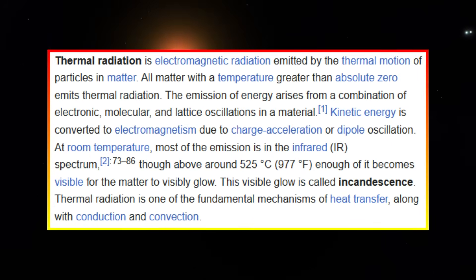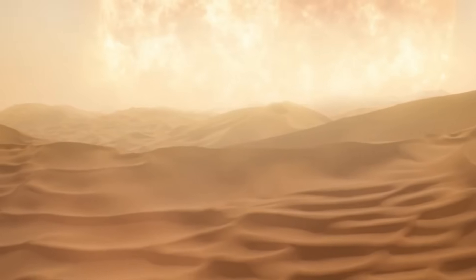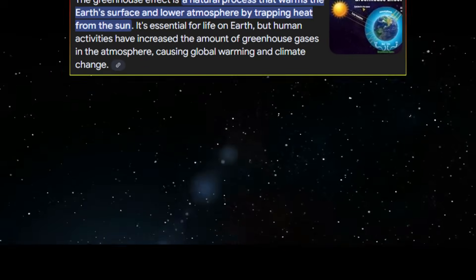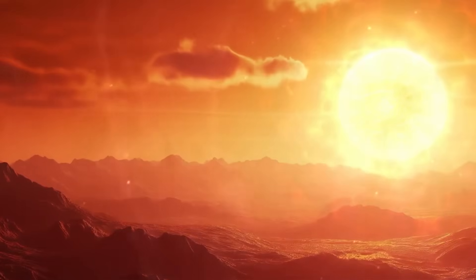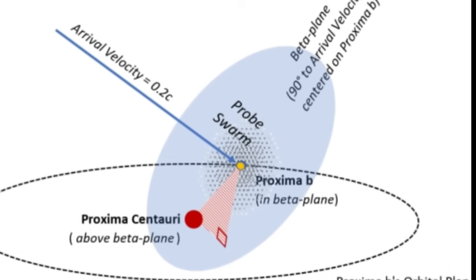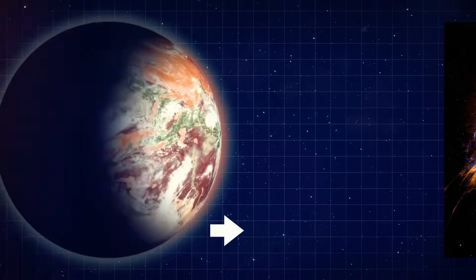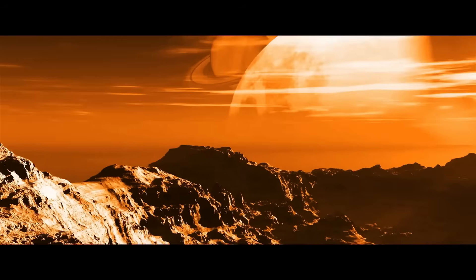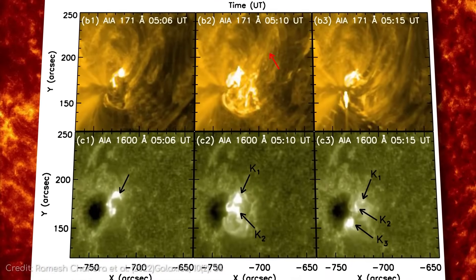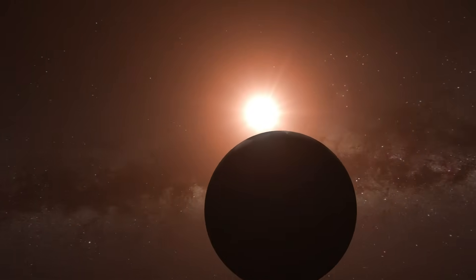The discovery of excess infrared radiation from Proxima Centauri is intriguing and opens up several avenues for further exploration. A 20% increase in infrared emission suggests there is an additional source of heat in the system, likely due to warm dust particles heated by the star's radiation. This dust is unusual since dust in the interstellar medium generally cools and dissipates over time. Its continued presence around Proxima Centauri hints at ongoing processes such as planetesimal collisions or a debris disk — common in young planetary systems but rare in older ones. The warm dust could potentially block some incoming stellar radiation, affecting Proxima b's climate and surface temperature.